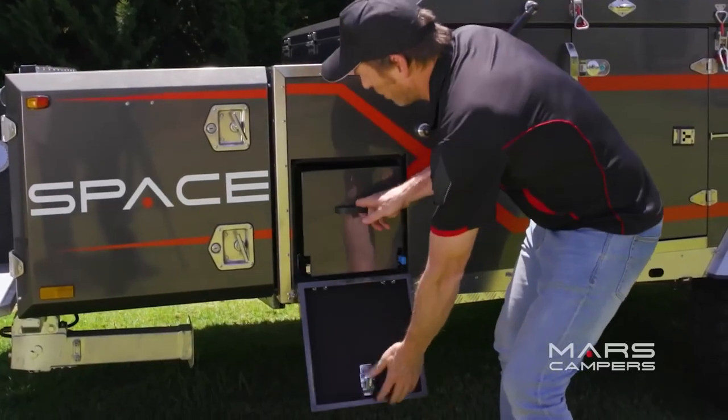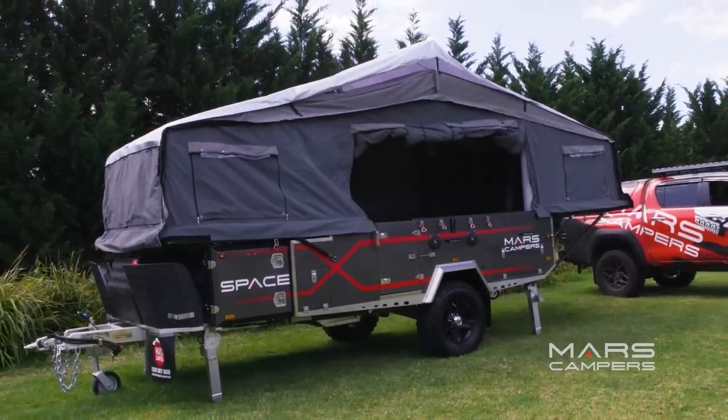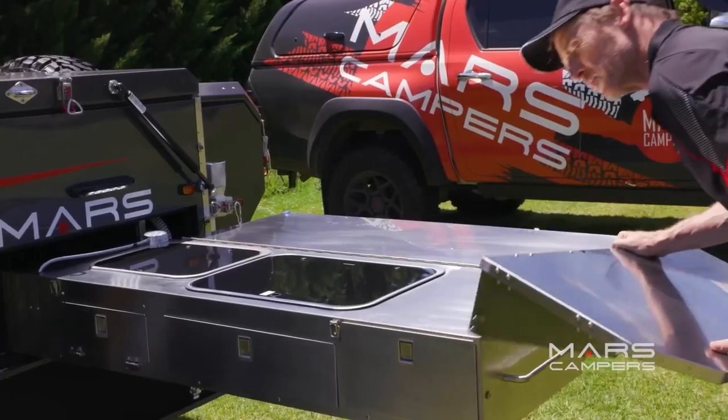The trailer is impressive since it uses so many automated methods. It can stabilize itself in addition to unfolding on its own. When opened, it provides beds for two kids and four adults, along with a number of built-in appliances.